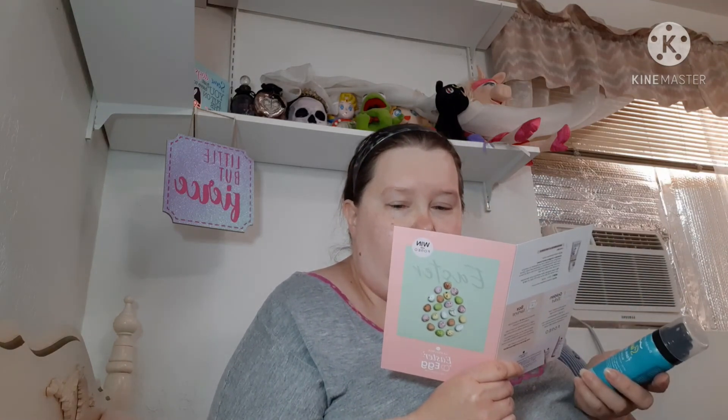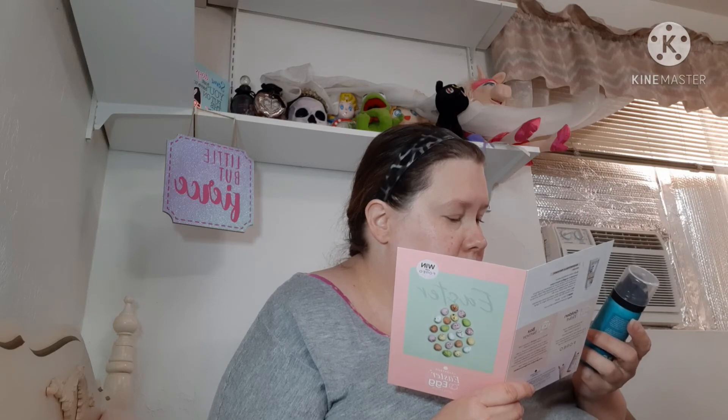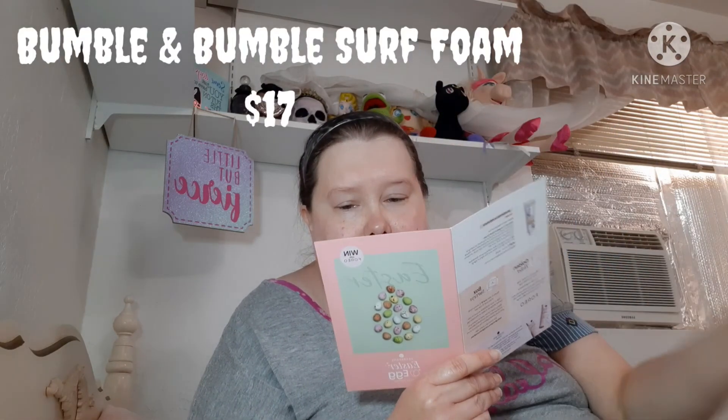And the last thing I have is this Bumble and Bumble Surf Foam Spray Blow Dry. I probably won't use this. It says: beachy hair can be glamorous too — infused with a signature salt mineral complex, this part-mousse part-salt spray will add polish and volume to your hair. This is a travel size and retails for 17 dollars. Yeah, I don't think I'd use this — I might put that in a giveaway too.